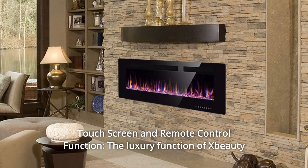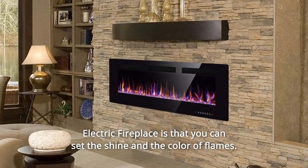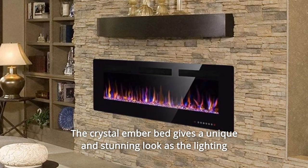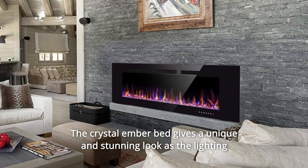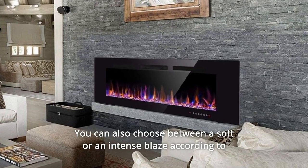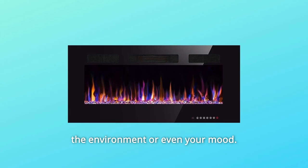Number 6: Touchscreen and Remote Control Function. The luxury function of X-Beauty Electric Fireplace is that you can set the shine and the color of flames. The crystal ember bed gives a unique and stunning look as the lighting projections reflect off of them. You can also choose between a soft or an intense blaze according to the environment or even your mood.